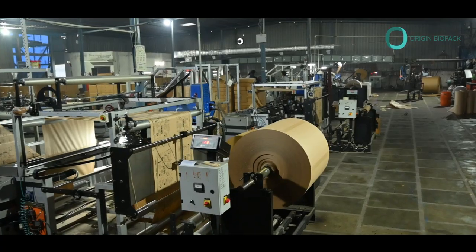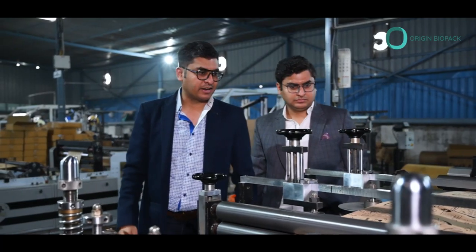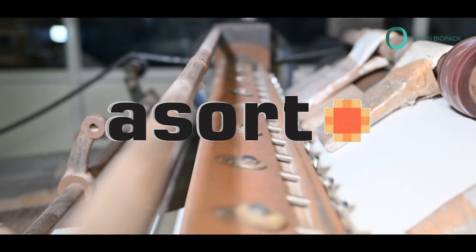The company was established by Mr. Vidit Gupta and Mr. Mudit Gupta after eight years of extensive research on the paper industry. Ever since its inception, it has rapidly grown, serving popular brands like Blinkit, Daimensch, Assort, Zepto, and more.